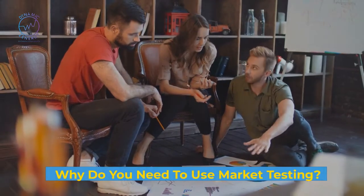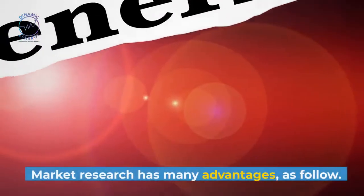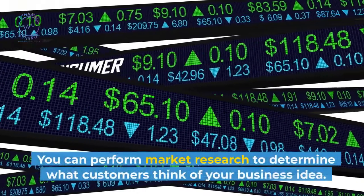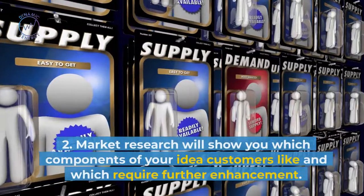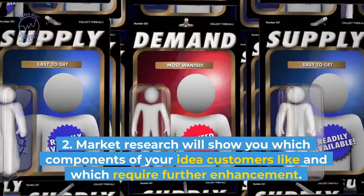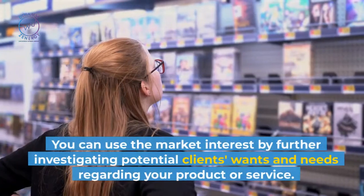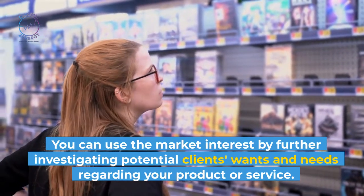Why do you need to use market testing? Testing a business idea can help establish its viability. Market research has many advantages: First, it determines if your product or service has demand. You can perform market research to determine what customers think of your business idea. Second, market research will show you which components of your idea customers like and which require further enhancement. Third, by receiving product or service interest from your target audience, you can gauge market interest and further investigate potential clients' wants and needs regarding your product or service.